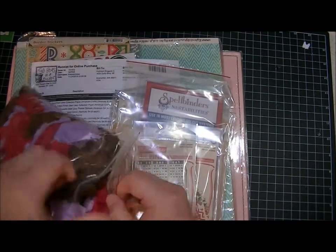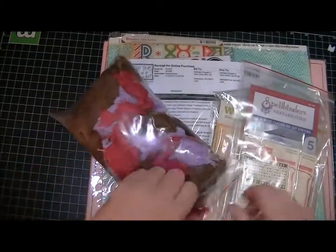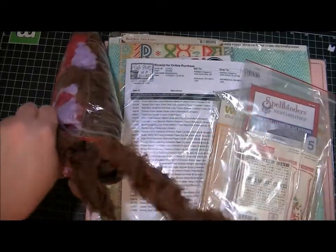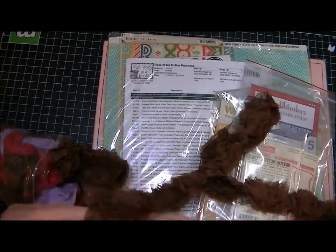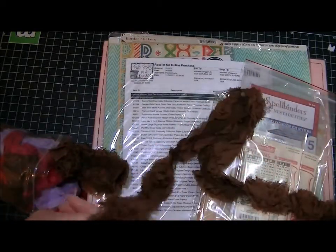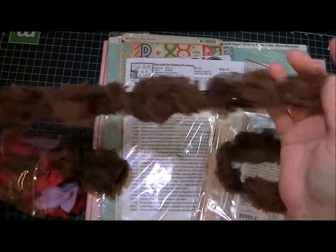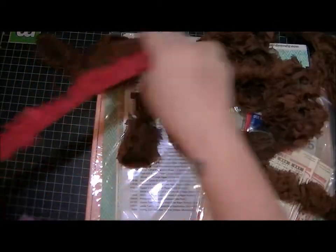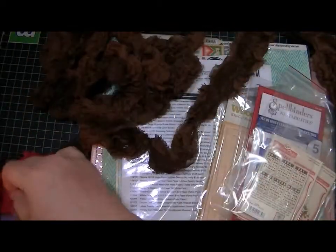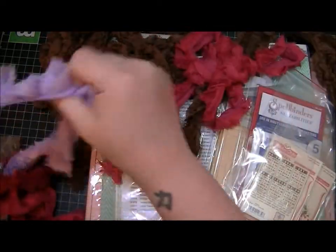I moved my light so there wouldn't be much of a glare, but it doesn't seem to be working completely. So the first thing I ordered was a bunch of this trim, the Bloomer's trim by Webster's Pages. It was on sale — it was crazy, like 58 cents a yard or something. And this is a Black Friday order. So I got a couple yards of the brown — actually I think I got more like four or five yards. And then I got some of this pink or fuchsia, and then I got some of this purple.